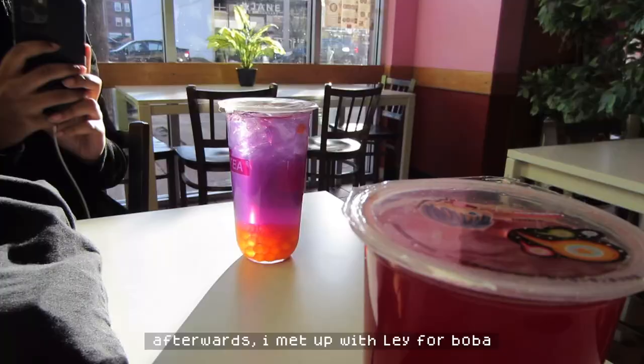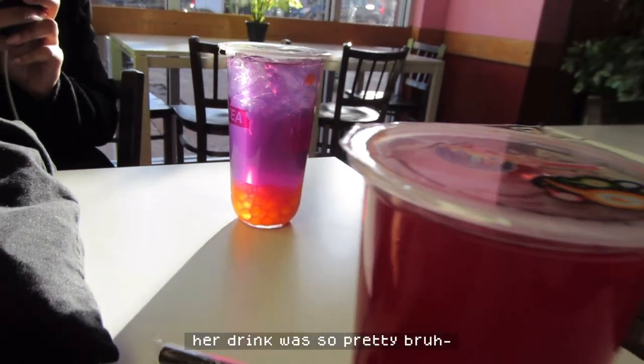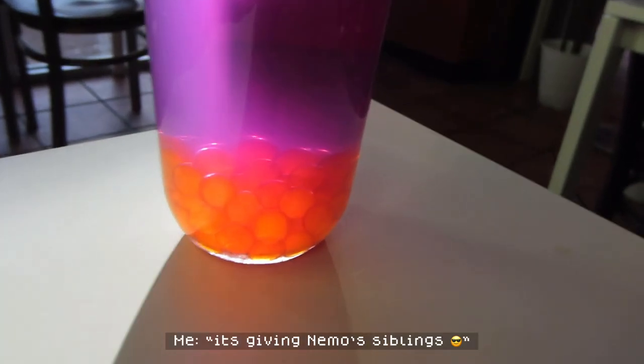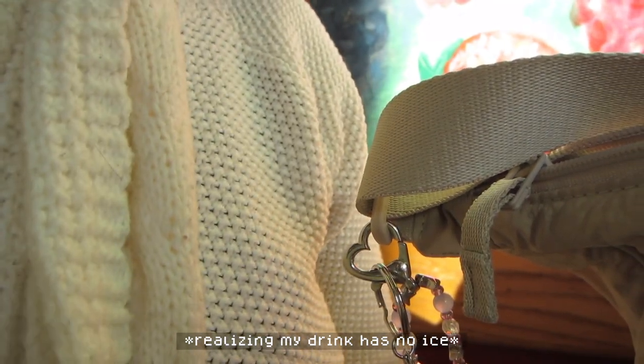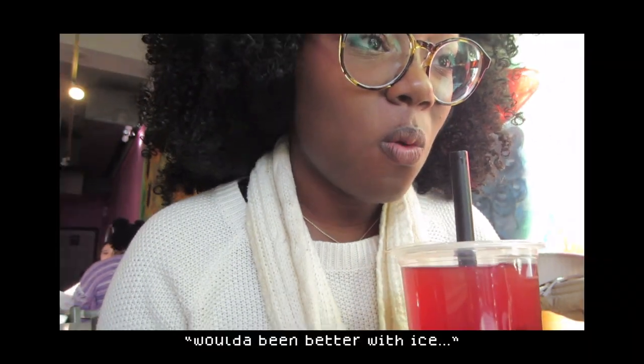I got my mom a plant. It's giving Nemo siblings. I got ice cream because it's hot outside, but it came without ice so it was just juice. It would have been better with ice.